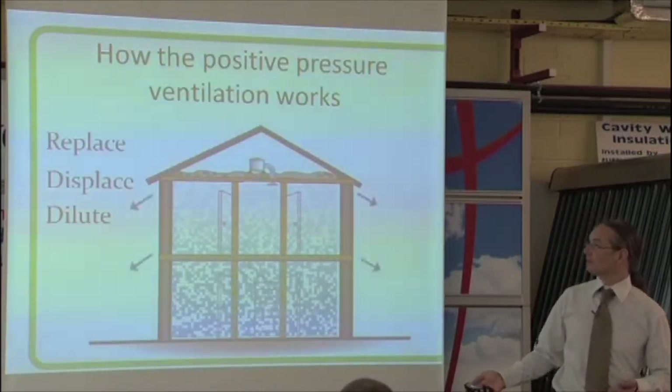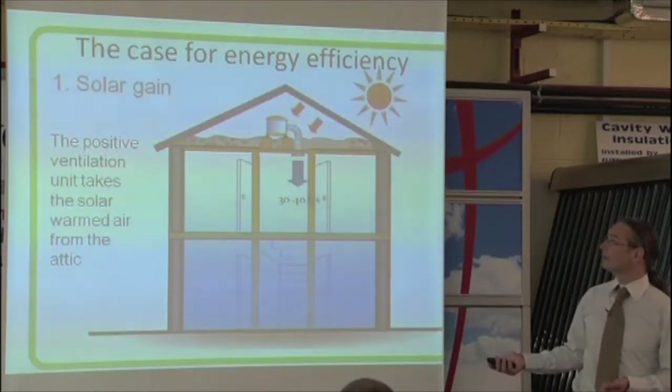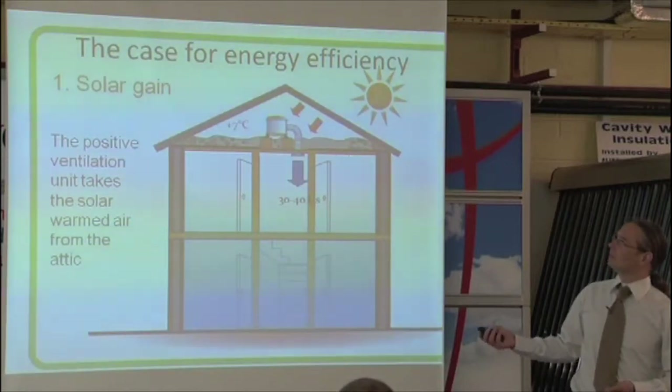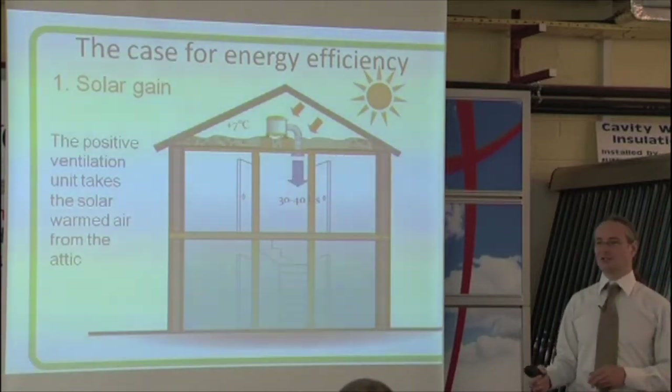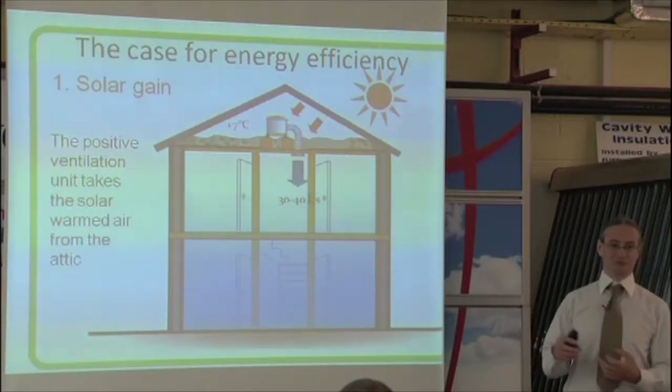There are animations to go with this. It replaces, displaces, and dilutes the air inside the house. The manufacturers of these claim it can save you heating because your attic is typically warmer than the rest of your house.